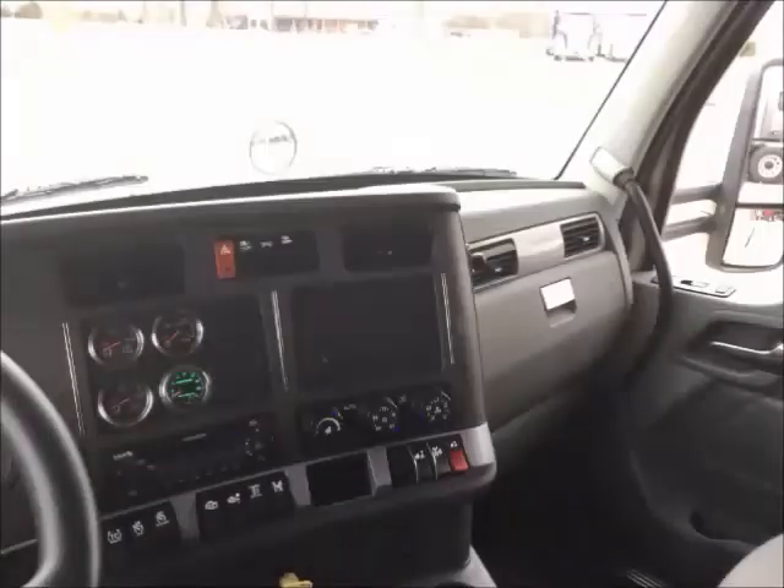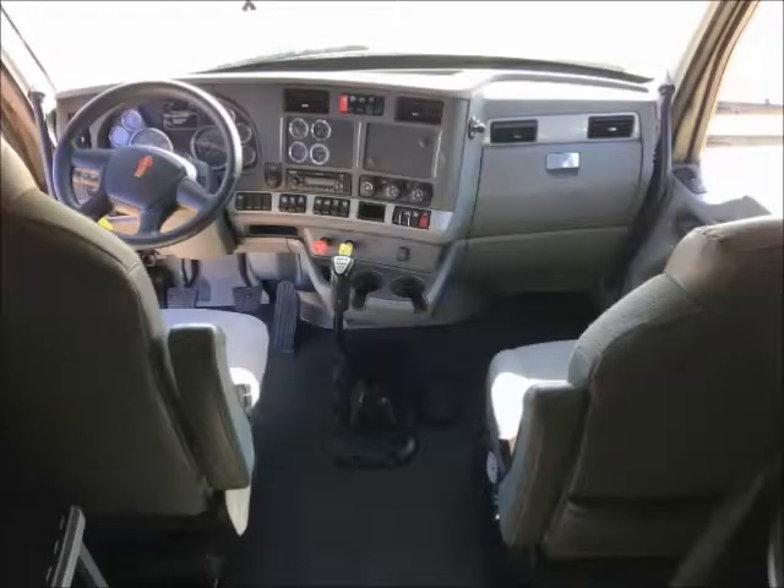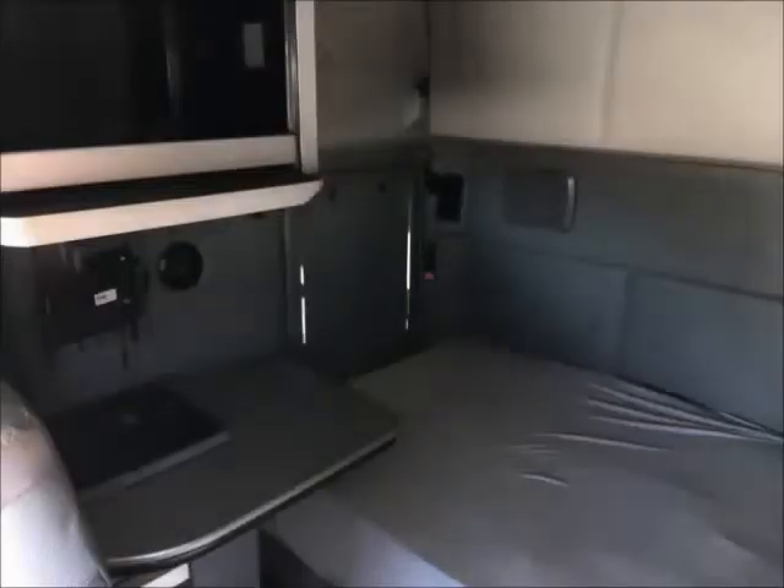All units are equipped with Kenworth's Vantage interior. A spacious cabin interior layout lets the operator move easily about the cabin. The roomy 76-inch sleeper includes a double bunk as well as a workstation.